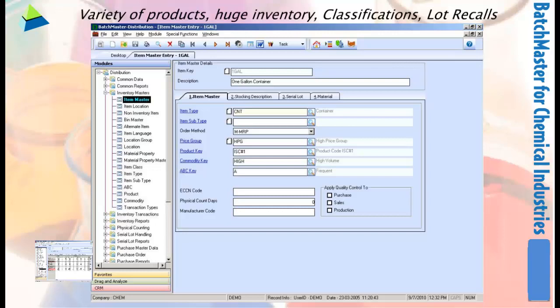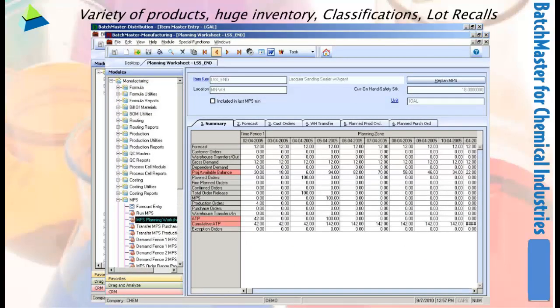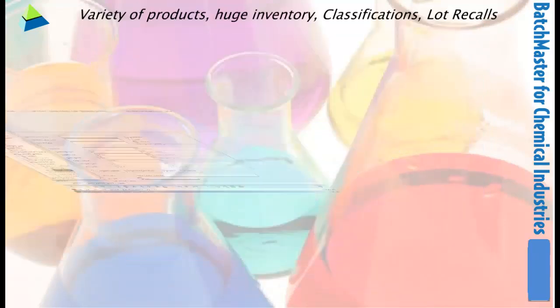At the same time, to improve your productivity, it offers material requirement planning, resource planning, and production scheduling, which again leads to maximum exploitation of resources with minimum waste.